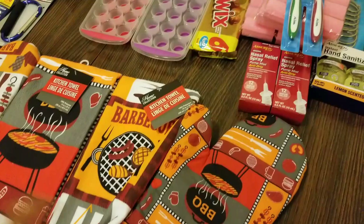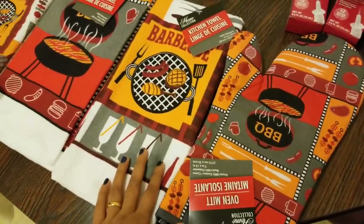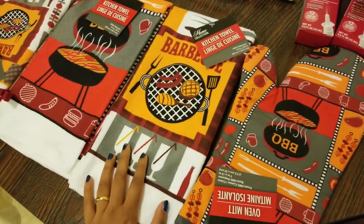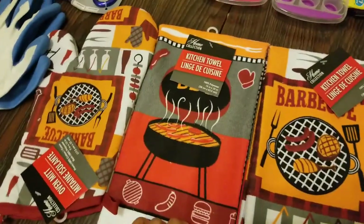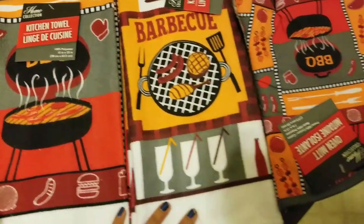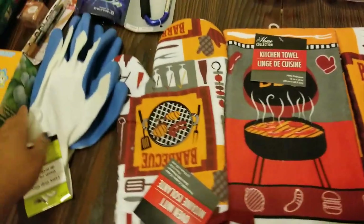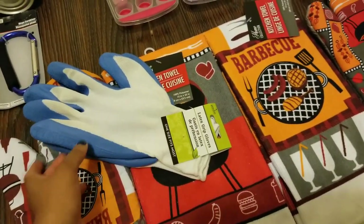I also got some matching kitchen towels and oven mitts — they have the cutest ones, especially with summer around the corner. Nothing is better than barbecue, so I picked up some barbecue oven mitts and kitchen towels by the brand Home Collection. They have a design all about food and grilling — I think it's really pretty.